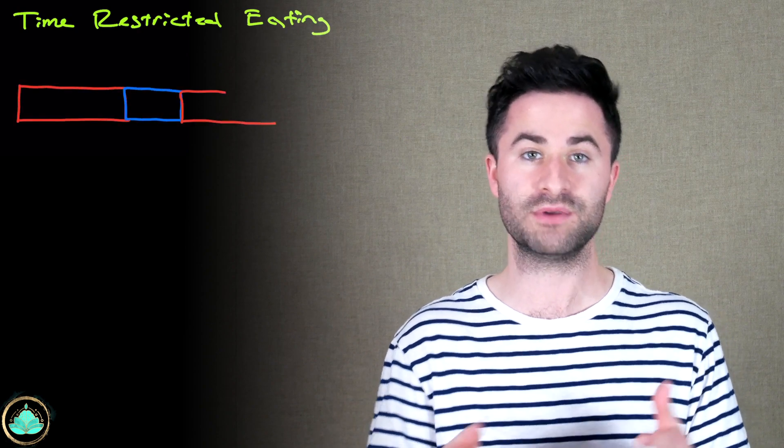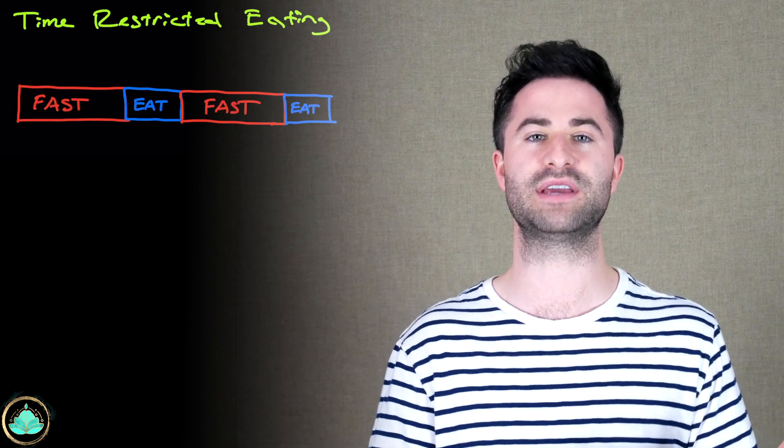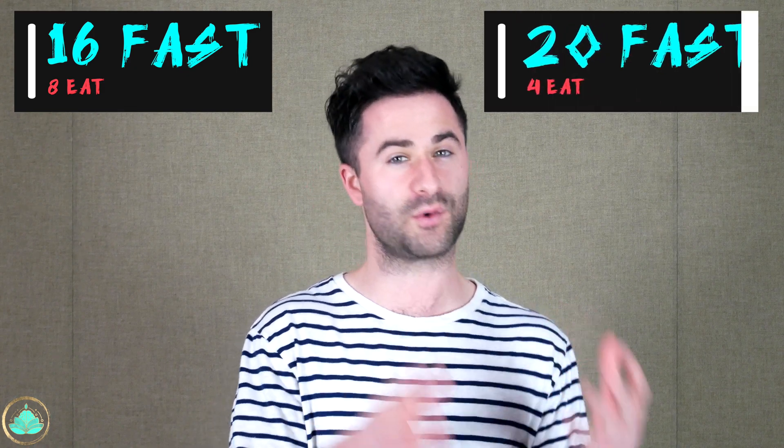So what is intermittent fasting? Intermittent fasting, or time-restricted eating, is an eating plan where you have a specific window of time that you don't eat, and then a smaller window of time that you do eat. There are several ways to do this, including eating one meal a day, alternate day fasting, or fasting once a week. But the most common way is cycled in a 24-hour time frame — most people fast for about 16 hours and eat in an eight-hour window, or fast for about 20 hours and eat in a four-hour window.